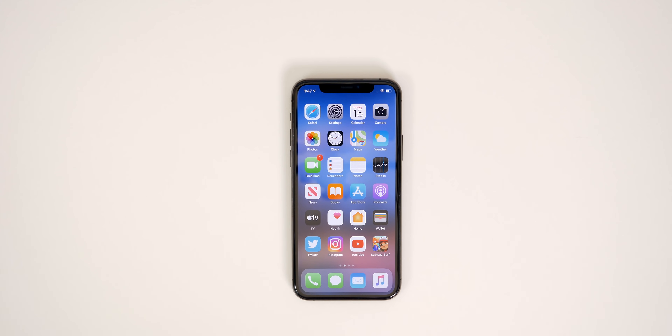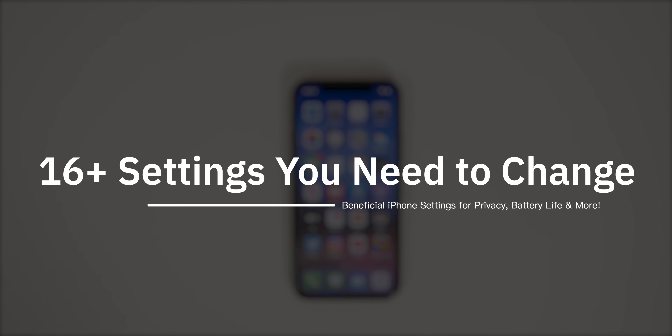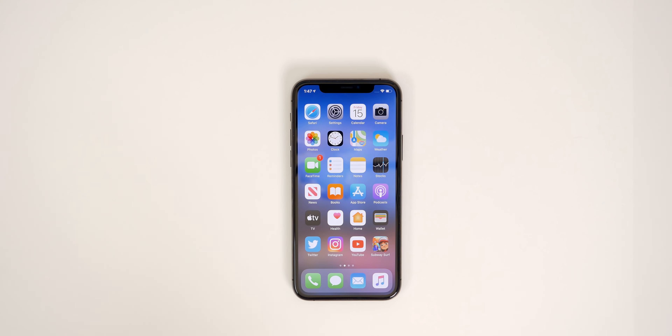What's up guys, my name is Brandon. And today I'm going to be showing you some settings that you need to change on your iPhone right away. These are going to be some settings that will have an impact on your battery life, your privacy, and just overall ease of use throughout iOS.